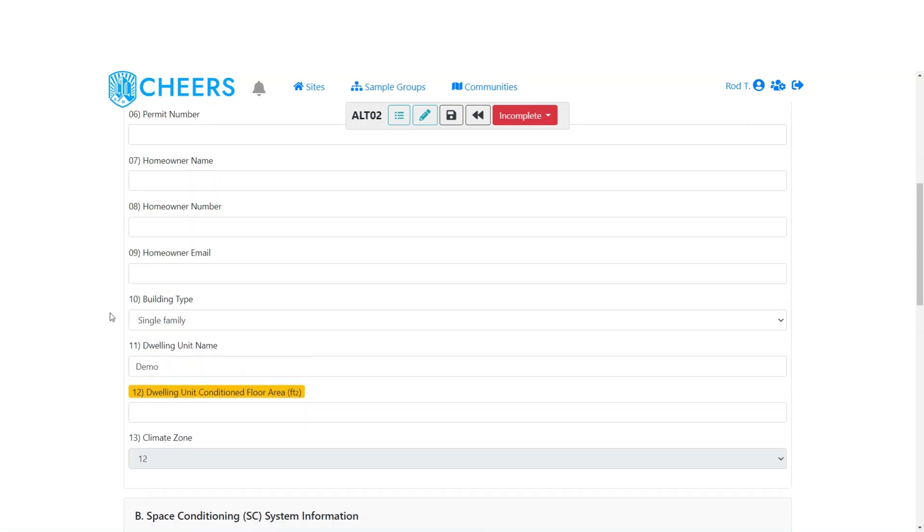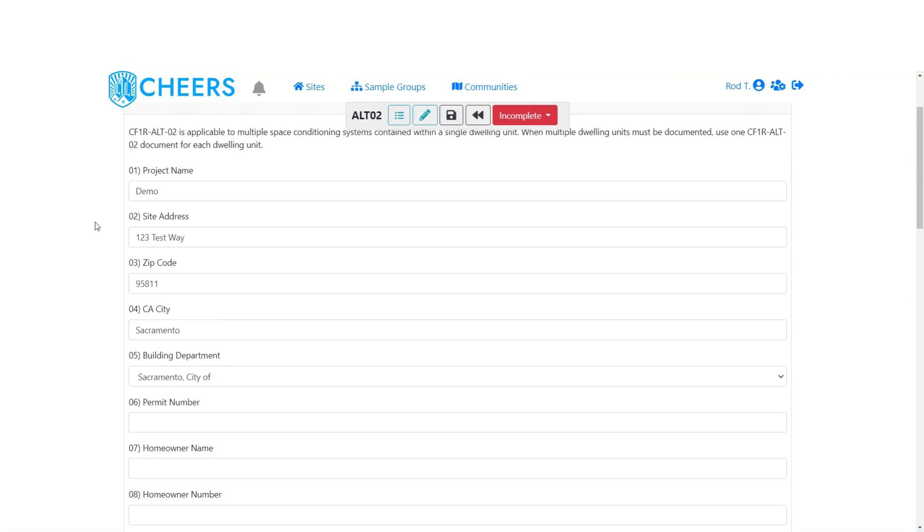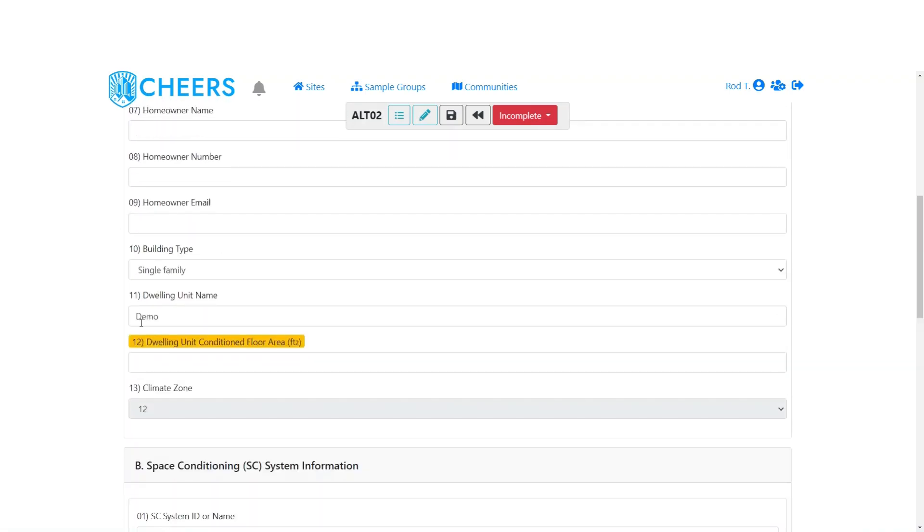We copy the project name from the top and use it as the dwelling unit name as well — this is editable and you can change it if you'd like. The next field is dwelling unit conditioned floor area, which is the square footage of the home that's conditioned, so you won't include any attached garages. Then the climate zone — we pull that in directly from the zip code and you don't need to change it. That's our general information.